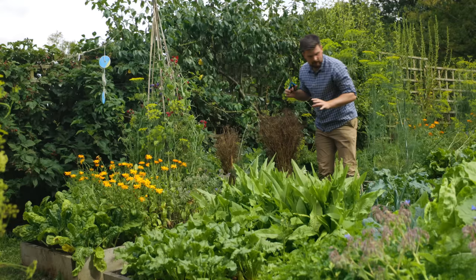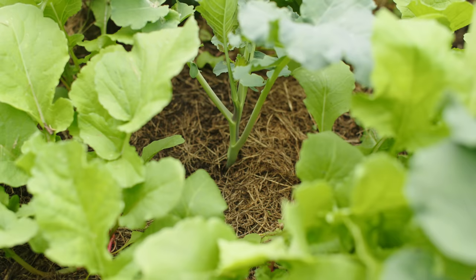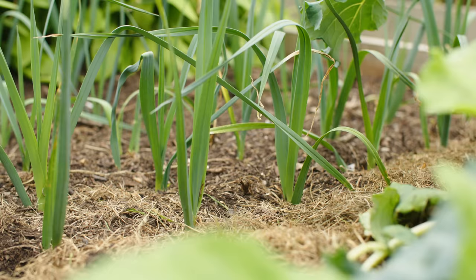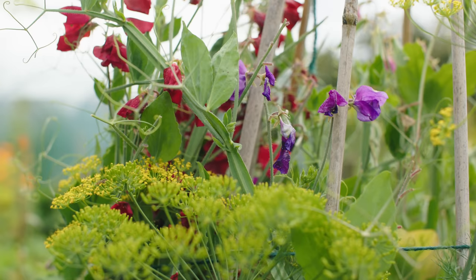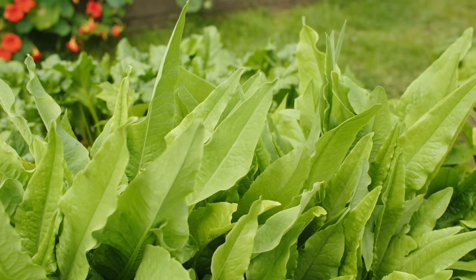Moving on to this bed — we've got next year's purple sprouting broccoli, intercropped with a quick cash crop of radish. I love leeks wherever I can find space, so I've put in some leeks here too. Then we've got a sweet pea — we'll cut it back at some point in August and it'll come back with a second flush of flowers.